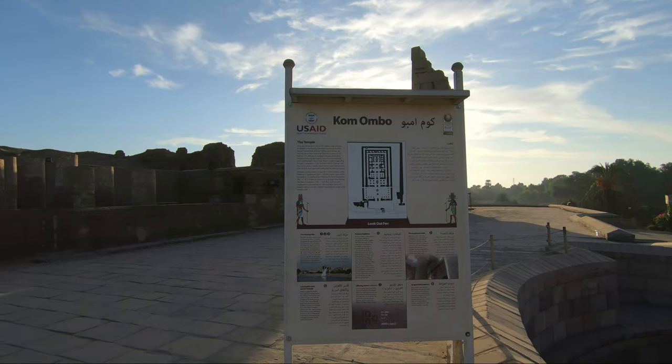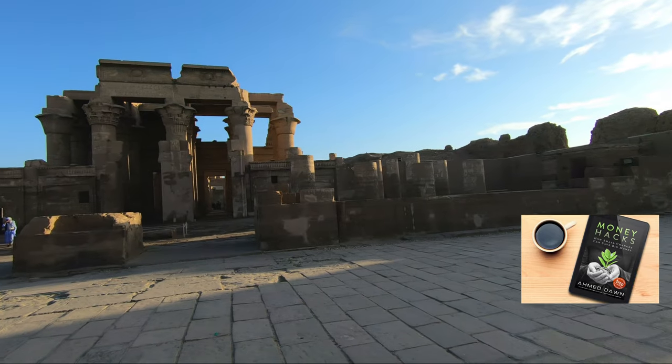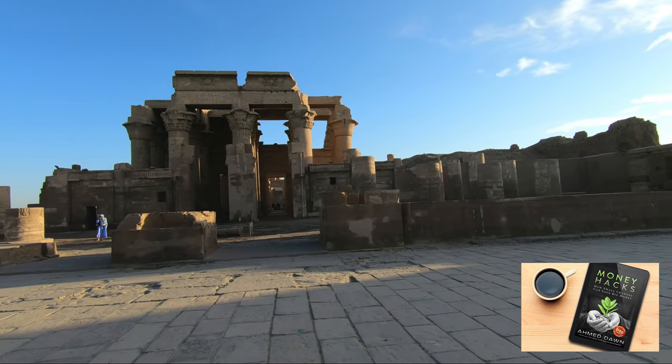The western half of the temple was dedicated to the falcon-headed god Horus — god of the sky and the protector of the king — and his family.